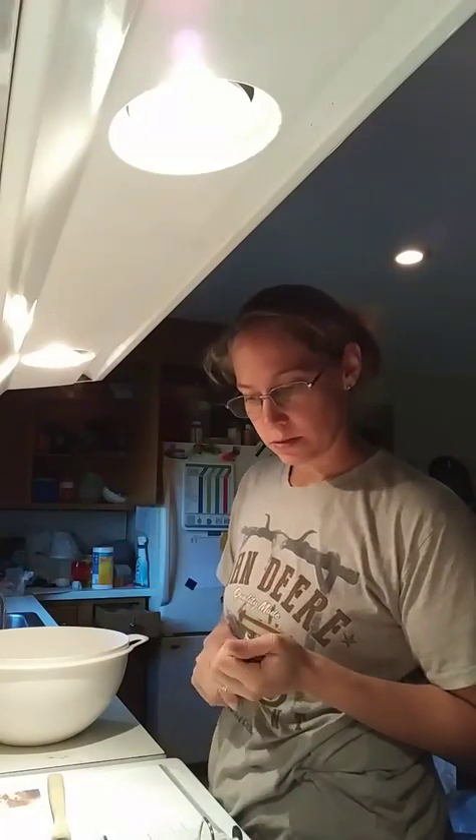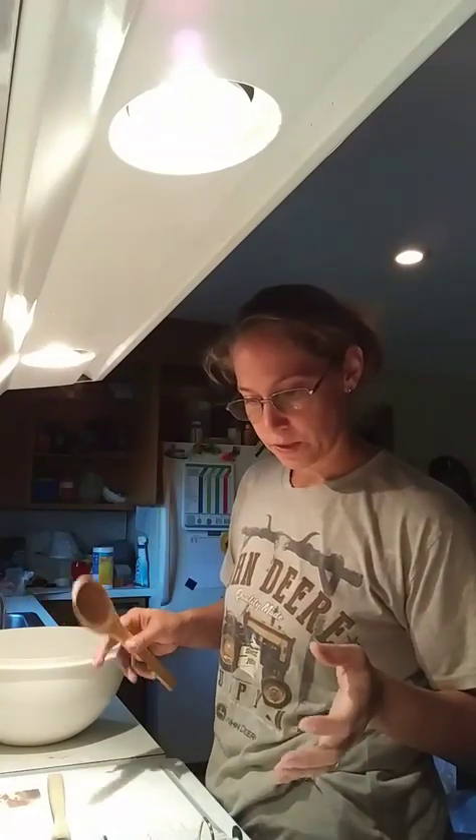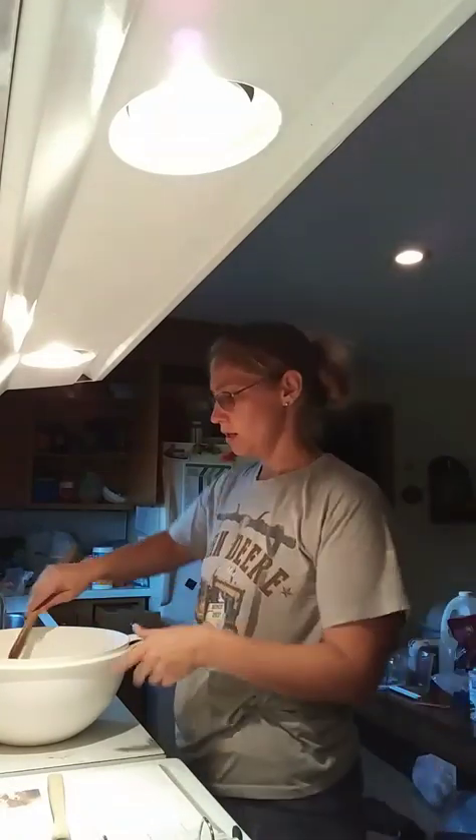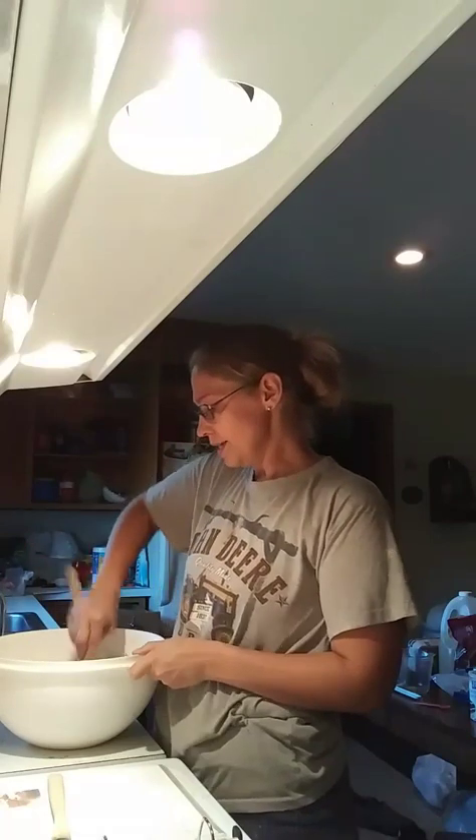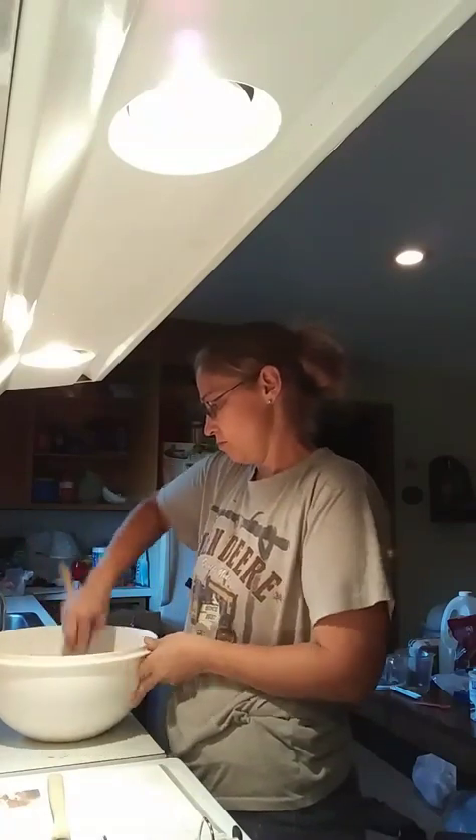Technically I'm supposed to sift the flour, the baking powder, the salt, and the cinnamon and the sugar together. I don't do any of that — to me it's just one more hassle step, and it seems like it turns out just as good.